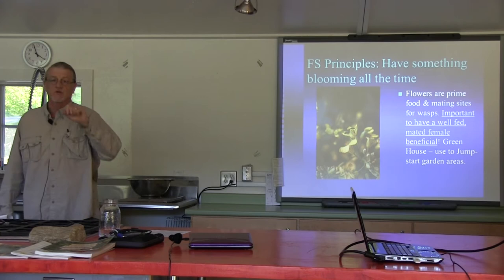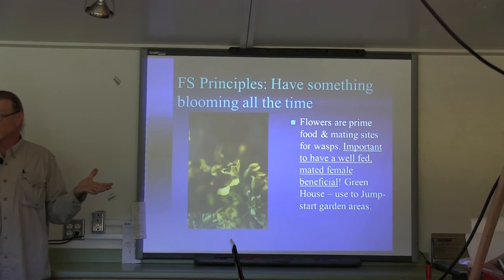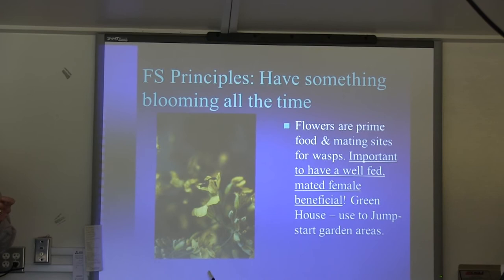To remember: if you've got ditches or fence rows or stuff like that, those all make great harborage areas. And here's where the rubber meets the road: most insects that we're interested in as beneficials meet and mate at flowers. Flowers are the disco of the insect world.